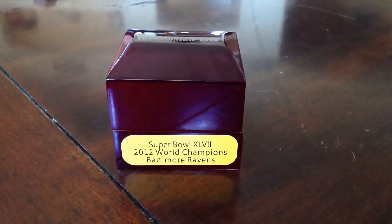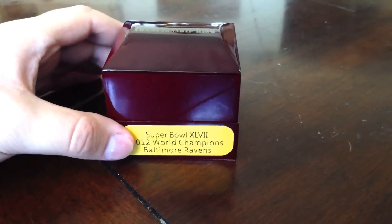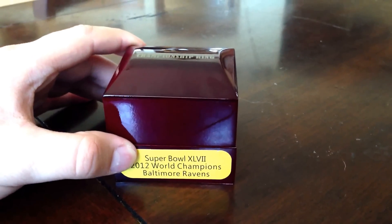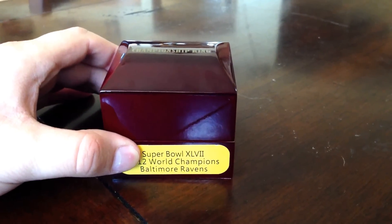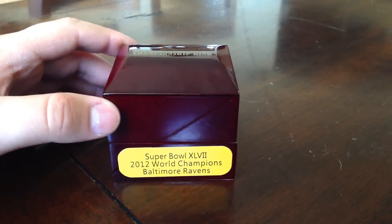What's going on guys, today we got a Baltimore Ravens Super Bowl ring. I got this from — I believe it's blingring bling.com or something like that — I'll go ahead and put the link in the description.